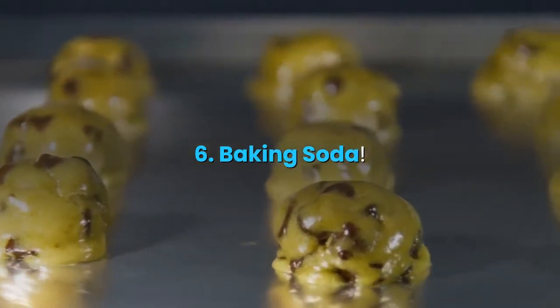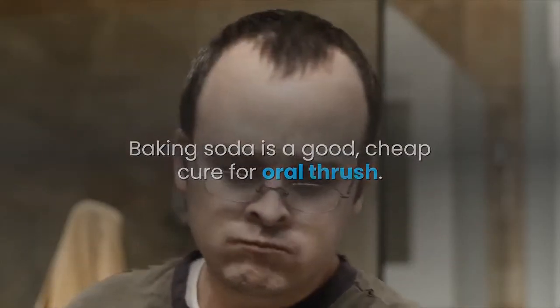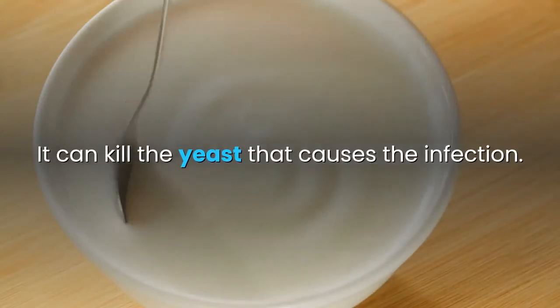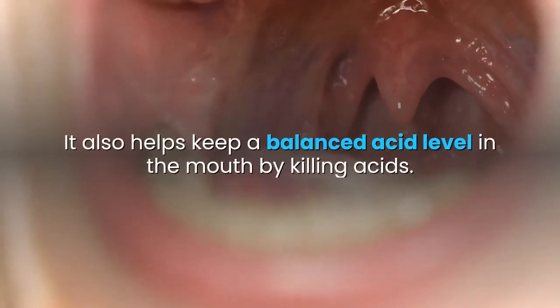6. Baking soda. Baking soda is a good, cheap cure for oral thrush. It can kill the yeast that causes the infection. It also helps keep a balanced acid level in the mouth by killing acids.